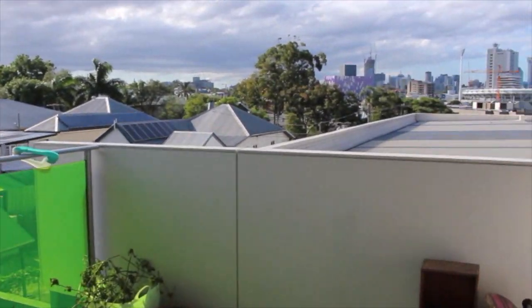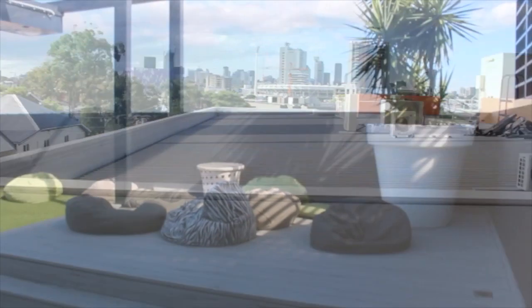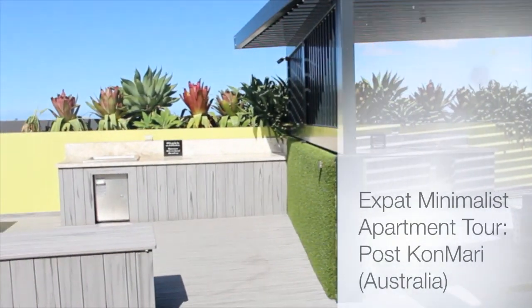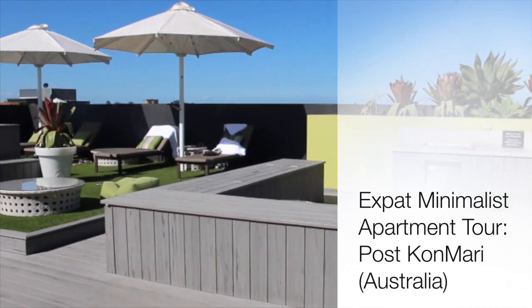This is our balcony. You can see a nice view of Brisbane in the background. And on top is a movie theater and a jacuzzi with a little pool.